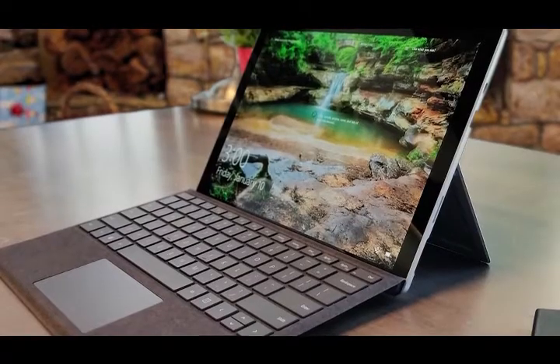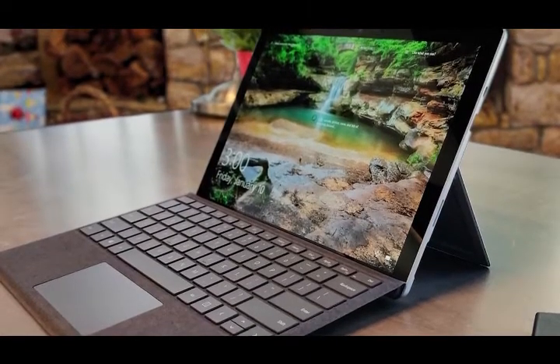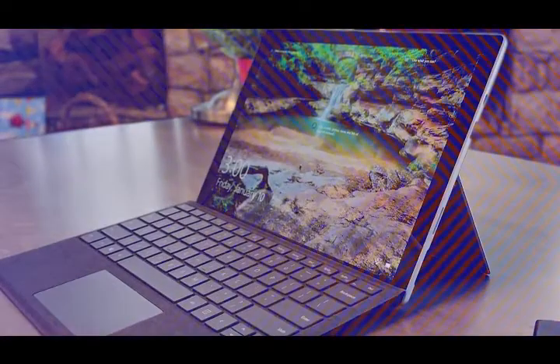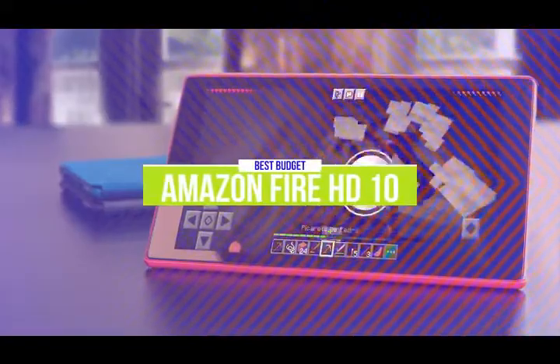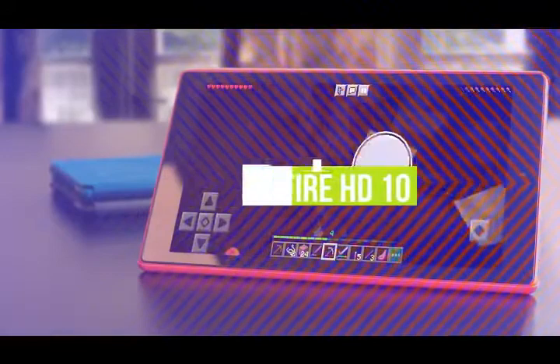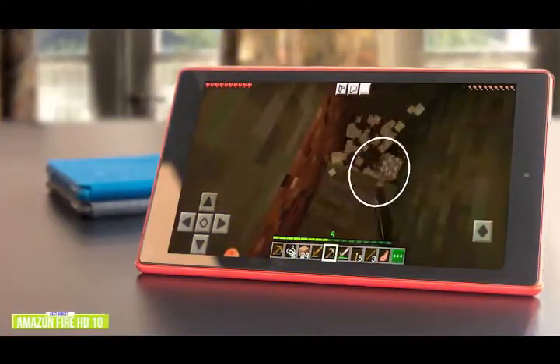If you want more information and the best and most up-to-date pricing on the products mentioned, be sure to check the links in the description below. Let's get started. The fifth product on our list is the Amazon Fire HD10. This is our best budget gaming tablet. If you're looking for an inexpensive tablet for casual gaming, then the Amazon Fire HD10 might be the right call for you.